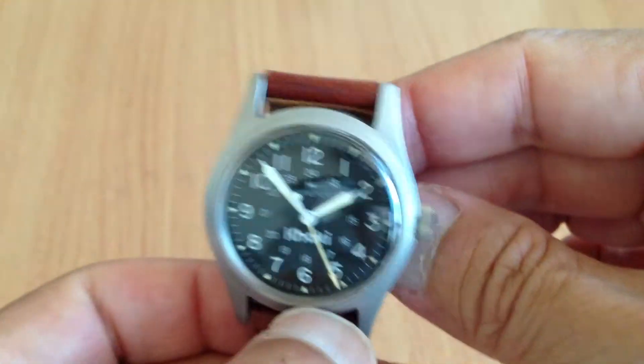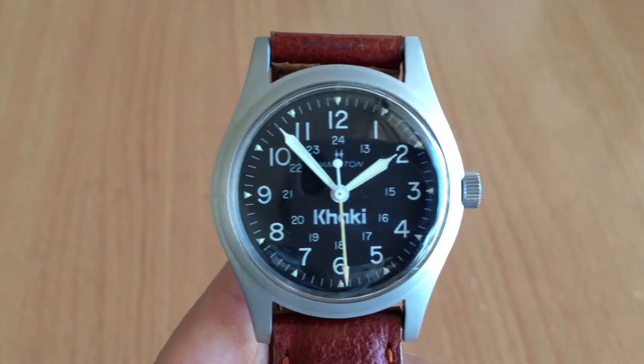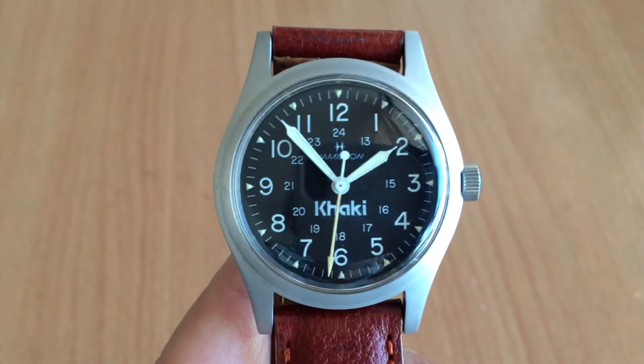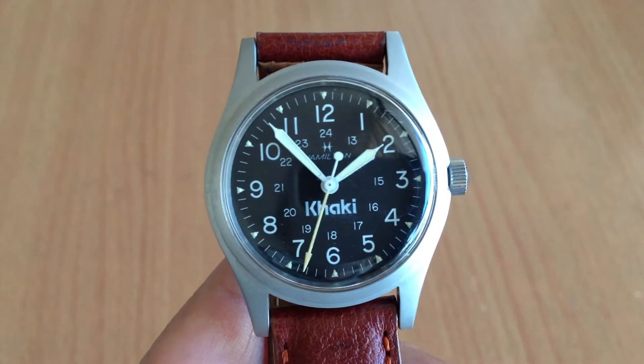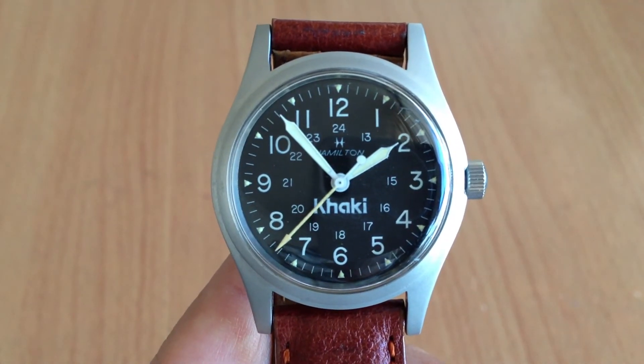I don't have any of the papers or the box. But it's a beautiful mechanical watch for those of you that can appreciate mechanical watches. And if you can't, don't even make a bid. But if you want it, it's yours.